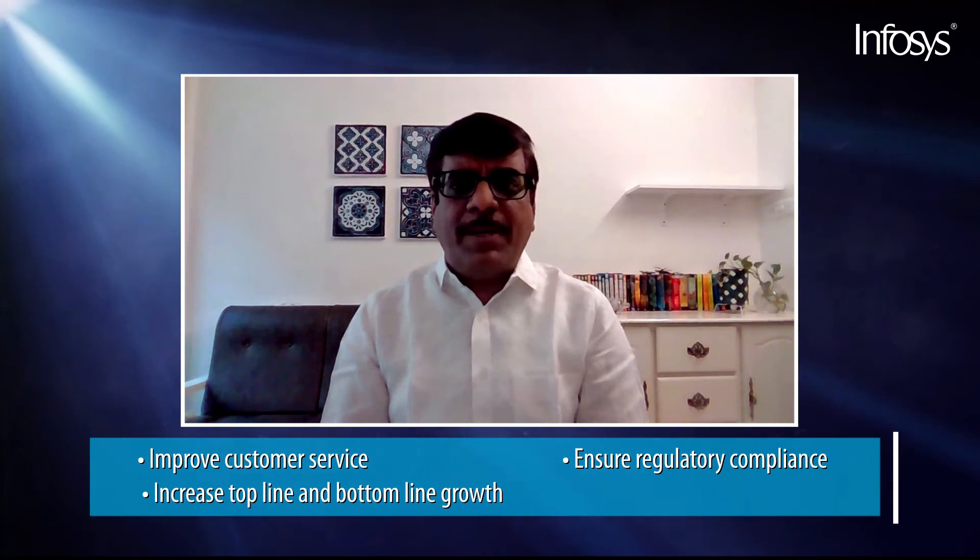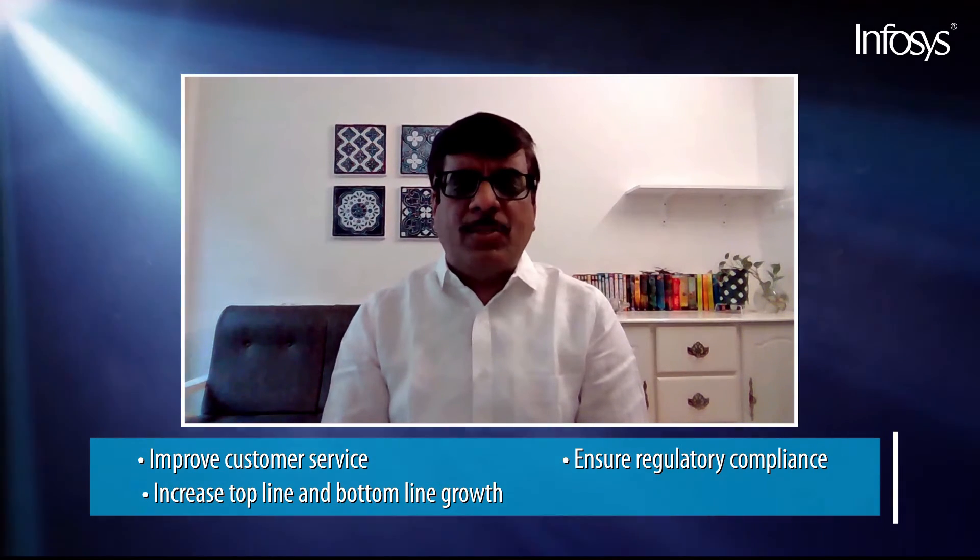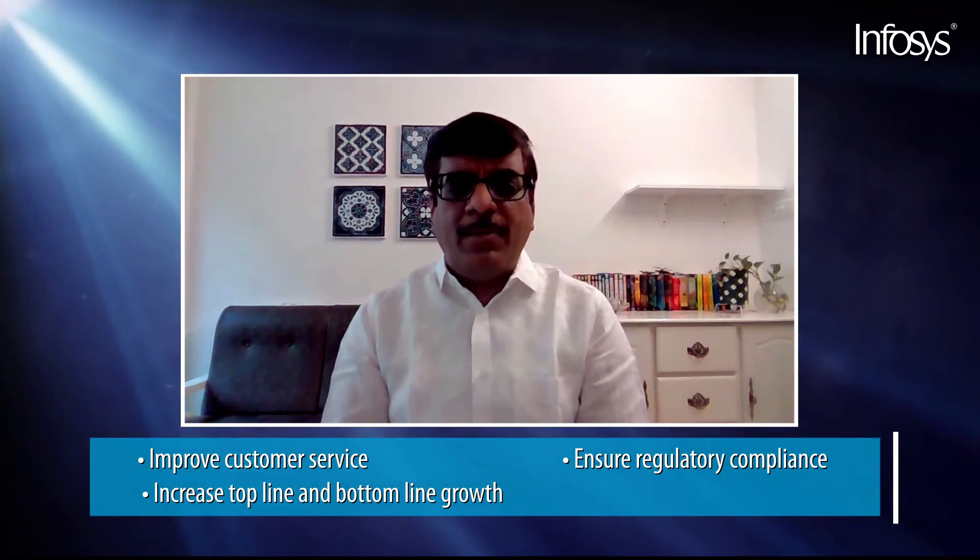This will help businesses across the globe not only to improve customer service and regulatory compliance like GDPR, but also to gain competitive advantage and increase top-line and bottom-line growth of the business. To know more, please log in to the SAP page on infosys.com.